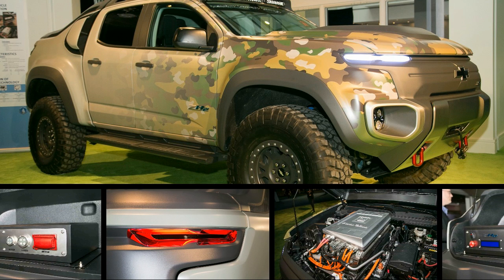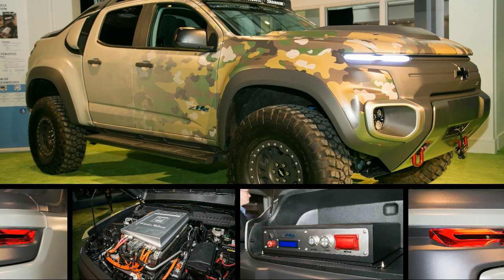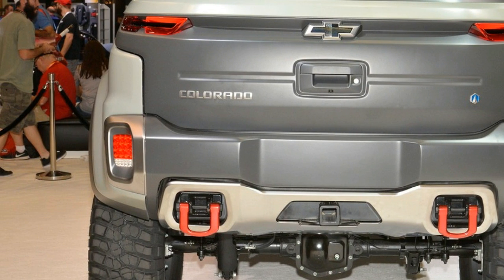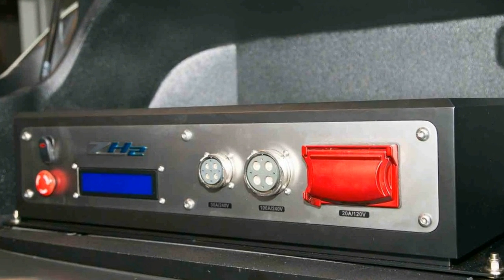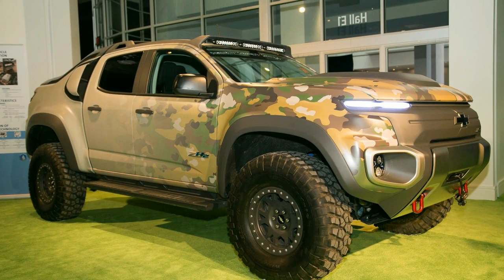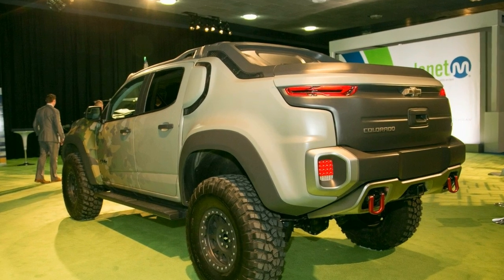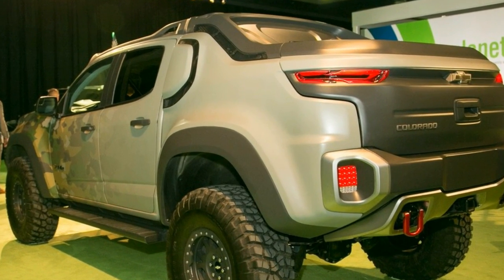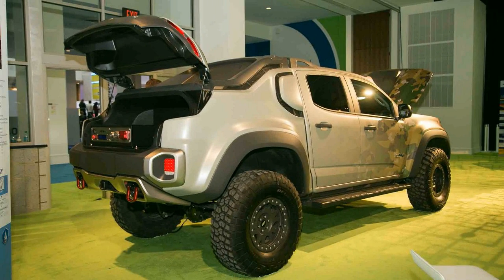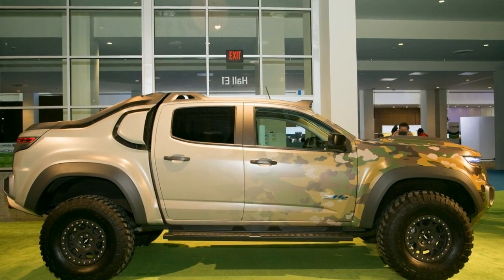Riding on a stretched Colorado ZR2 chassis with a slightly modified body, the ZH2 uses the Gen-0 93 kW fuel cell powertrain previously seen in the 2007 Chevrolet Equinox. It will go 142 miles before running dry, but the prototype is more built for specific-use missions over especially rough terrain, made possible by its 37-inch BF Goodrich tires, lifted suspension, and improved approach and departure angles. The truck has a turning radius of under 25 feet, and the two-speed transfer case is perfect for rock crawling.